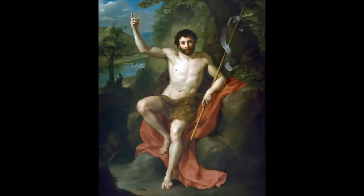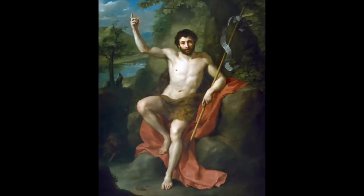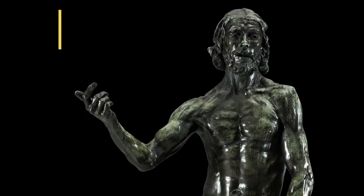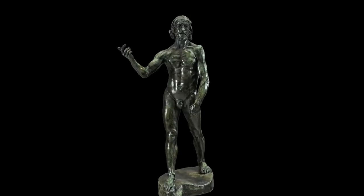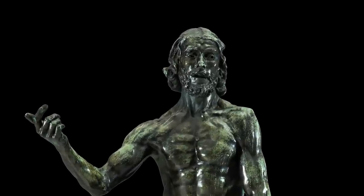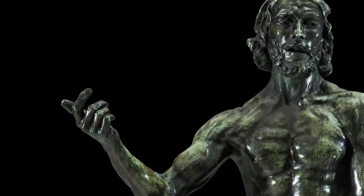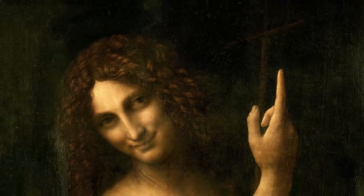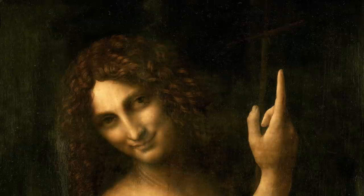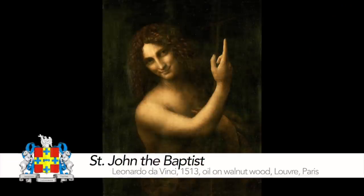Saint John has always been very popular in art history, often represented in Christian iconography with a sheepskin or camel skin robe and accompanied by a lamb. What we see in Rodin's sculpture is a very stripped-back version — Saint John literally walking naked, without a cross, and just pointing his finger upwards. This is a clear reference to Da Vinci's representation of Saint John, and that upward-pointing finger is really the sole gesture that allows us to identify this figure as Saint John.